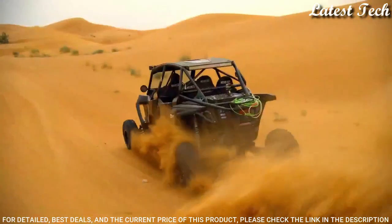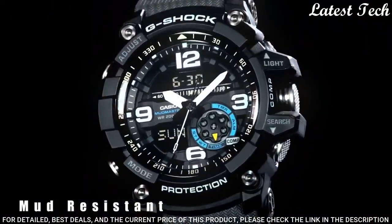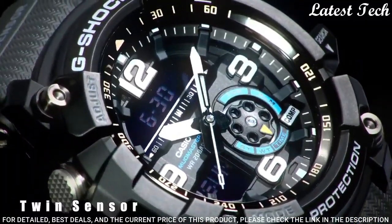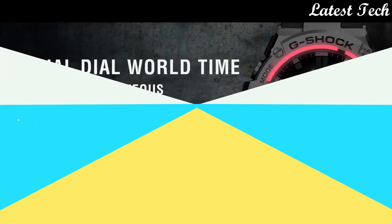Functions: perpetual calendar, chronograph, world time, alarm, month, date, day, GMT, hour, minute, second, thermometer, compass, shock resistant.